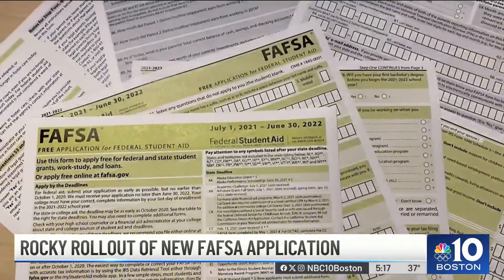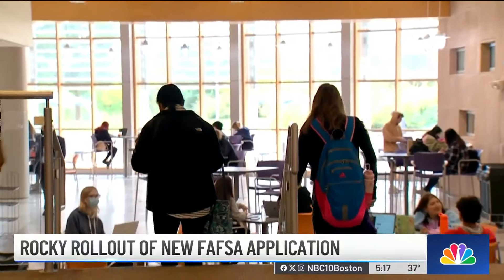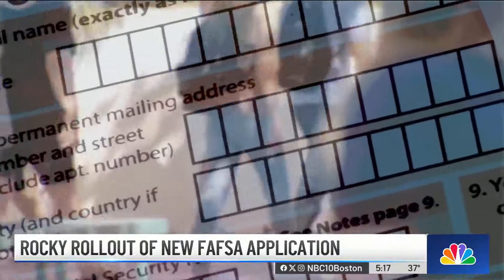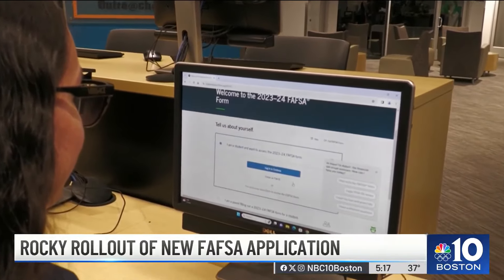Dajon says the answers can help you figure out if you need to keep trying the FAFSA now or if you can hold off a little longer to wait for more bugs to get ironed out. Obviously, don't wait until the final hour. With the new form, you may see a new question you need help with.